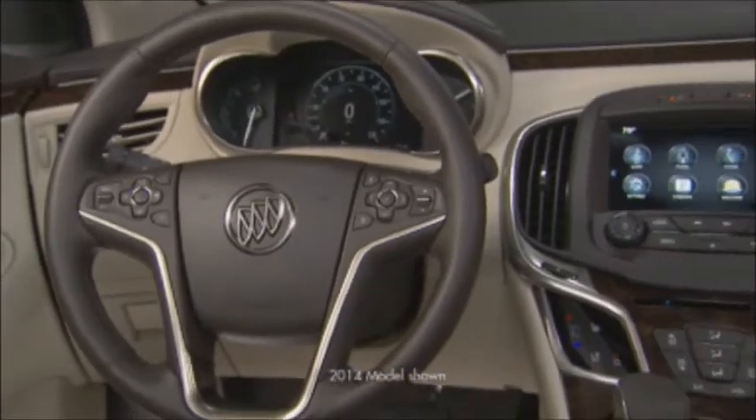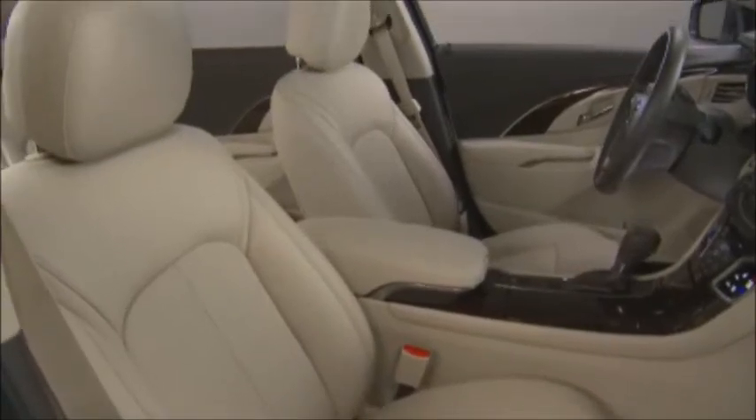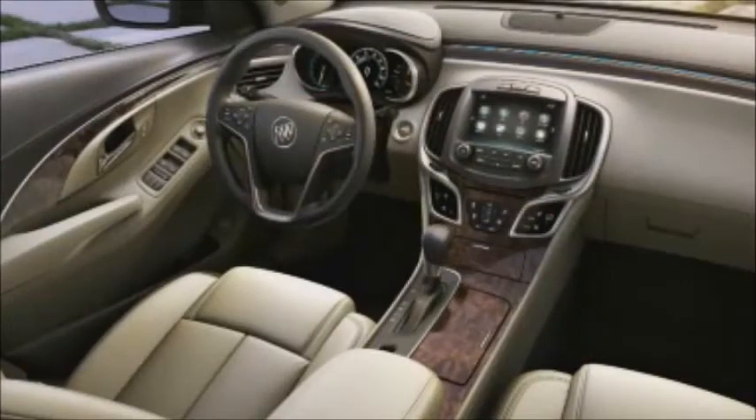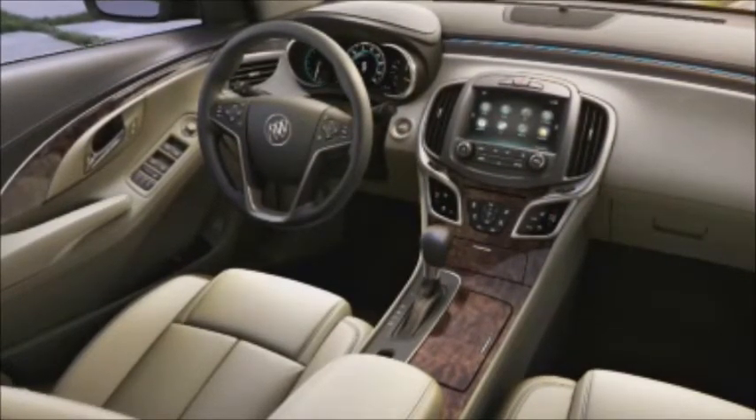The LaCrosse cabin is beautiful, spacious, and world-class. Premium materials surround you and feature French seams on the seats and instrument panel, woodgrain trim, chrome accents, and soothing ice-blue ambient lighting.